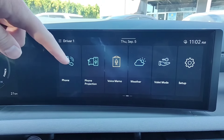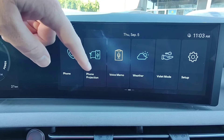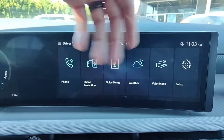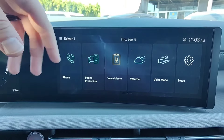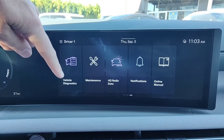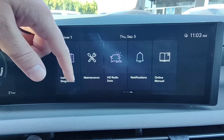Swiping over to the left on the home screen, we've got our phone menu — a dial pad for placing calls, contacts, phone history, and phone projection which switches to Apple CarPlay or Android Auto. Voice memo allows you to record your voice and play it back later. Weather shows a forecast for today or a one-week forecast, and only works with Blue Link enabled. Valet mode puts the vehicle into a secure mode so a valet can't see your personal information like your home address. Vehicle diagnostics and maintenance also appear here — diagnostics lets you run a quick diagnostic, and maintenance shows service reminders.